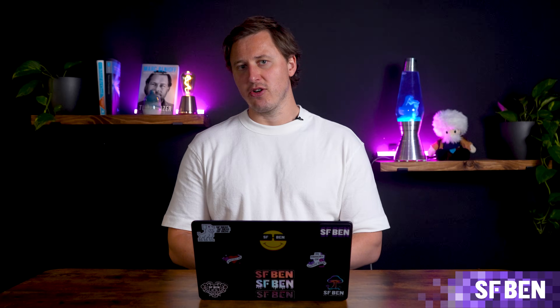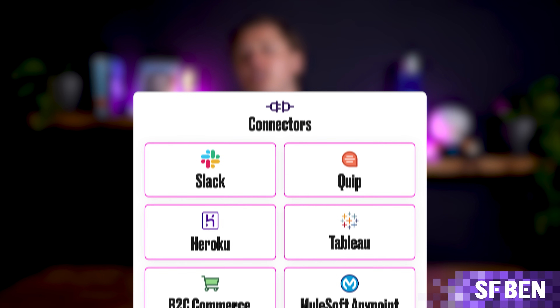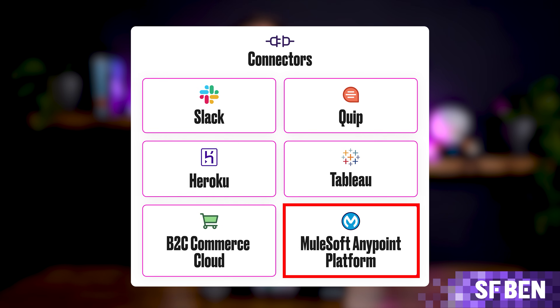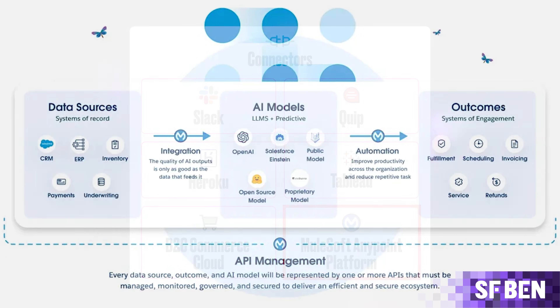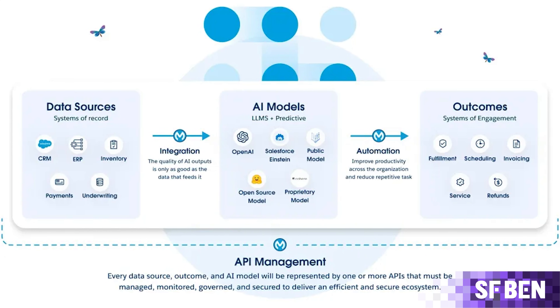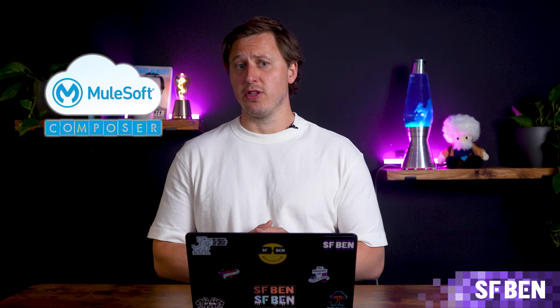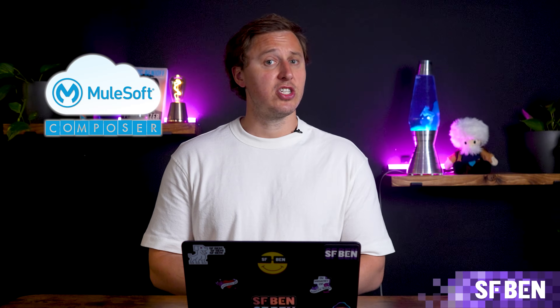MuleSoft, acquired in 2018, is Salesforce's integration platform offering hundreds of out-of-the-box connectors. It allows businesses to easily connect with ERPs, mainframes, and SaaS applications, ensuring that data flows freely between your systems. MuleSoft Composer is a simplified version of the platform designed to make integration tasks accessible to Salesforce admins.